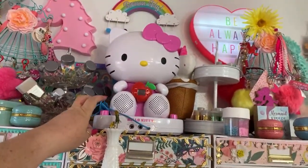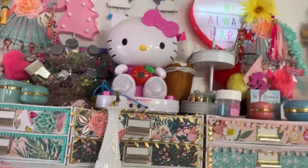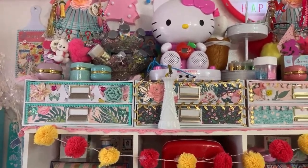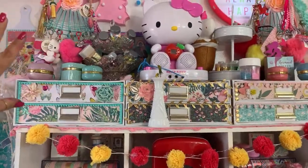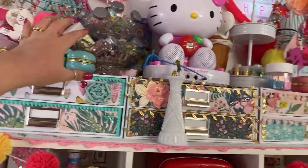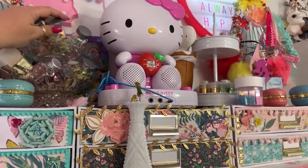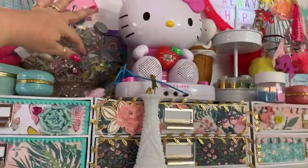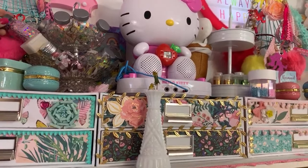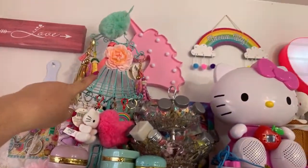I got this at Goodwill for a couple bucks. Sometimes when I'm sitting over here I like to listen to music or podcasts - I put my phone there and just listen. This has all the Recollections specialty glitters I hauled from Michaels, and beads from Little Birdie, and sequins from Recollections.